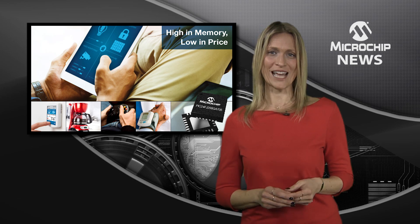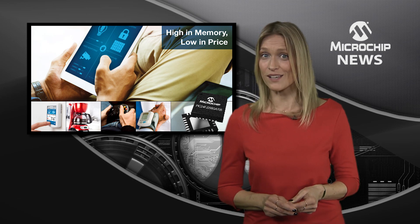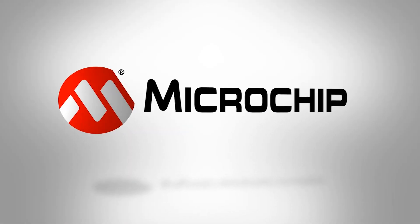So, for your next IoT or portable design, check out the PIC24 GA7 family on the website now.